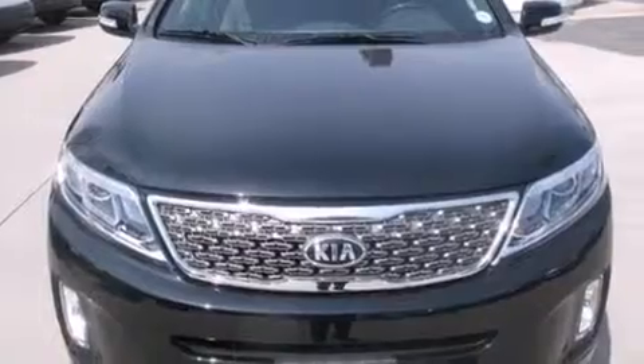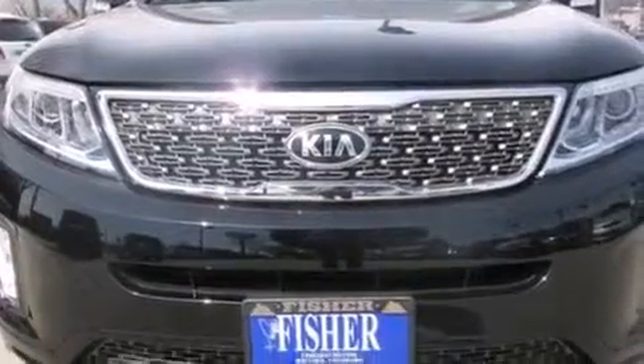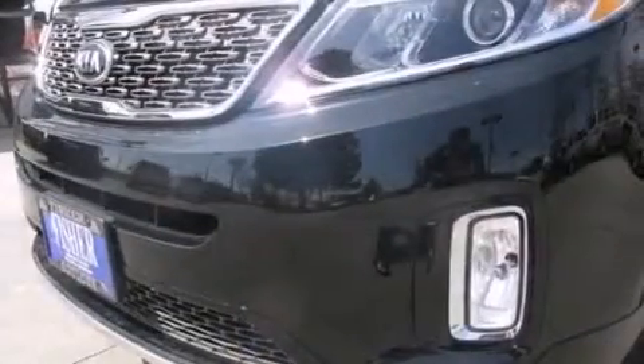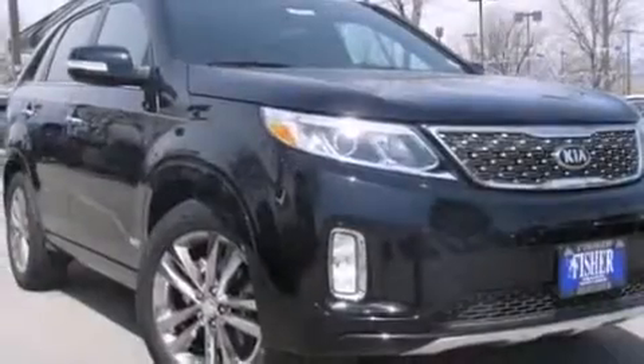The following features are also included: air conditioning, cruise control, steering wheel mounted controls, 12-volt power outlets, rear-seat child-proof door locks, an auto-dimming rear-view mirror, external temperature display, and LED taillights.